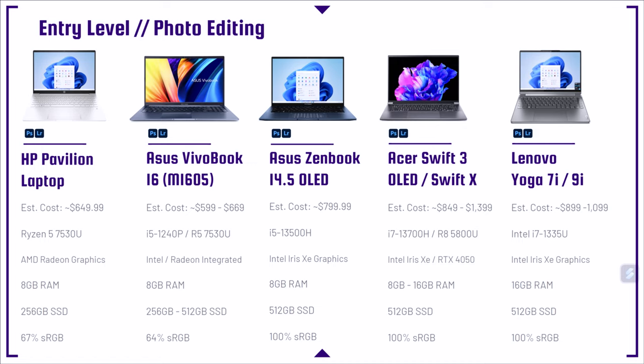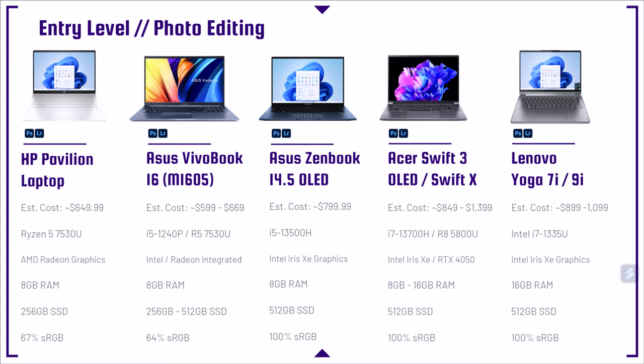Next laptop on the lineup is the Asus VivoBook 16. This laptop has a range of about $600 to $700. It comes with last year's i5-1240P and also this year's Ryzen 5 7530U, and it has integrated graphics. This one also has 8 gigs of RAM, which is a decent starting point. If I were personally buying a laptop, I would get it with 16 gigs of RAM.